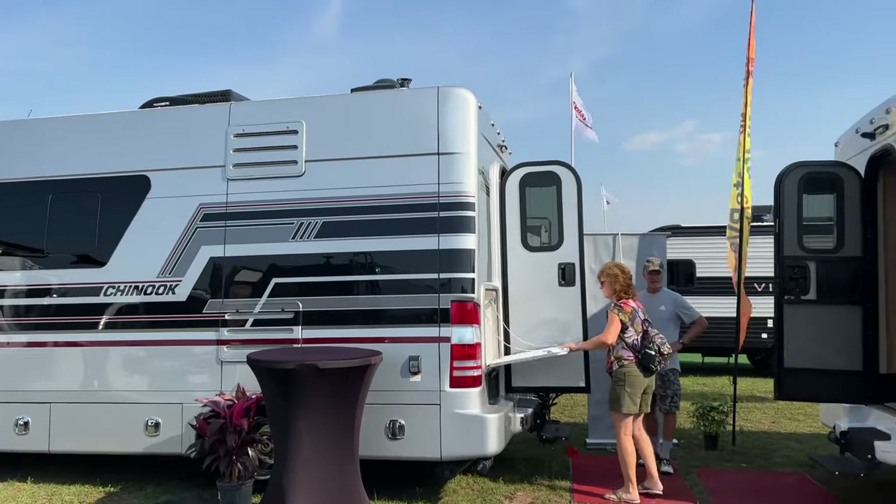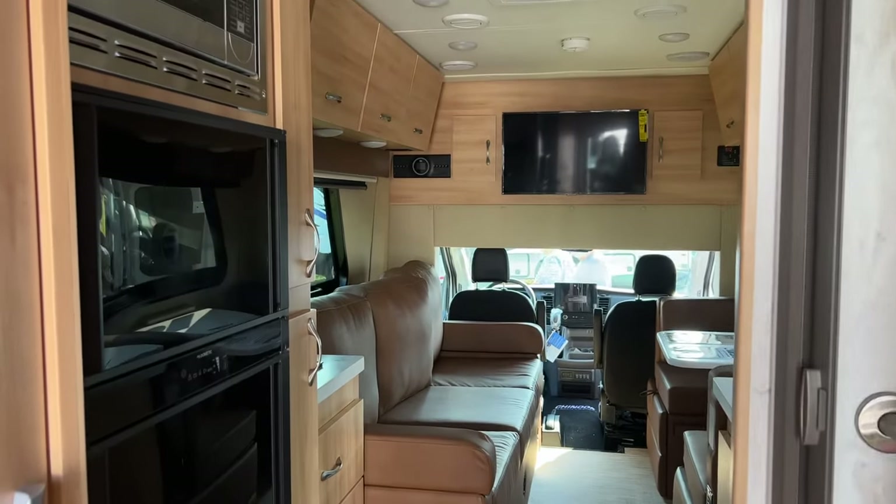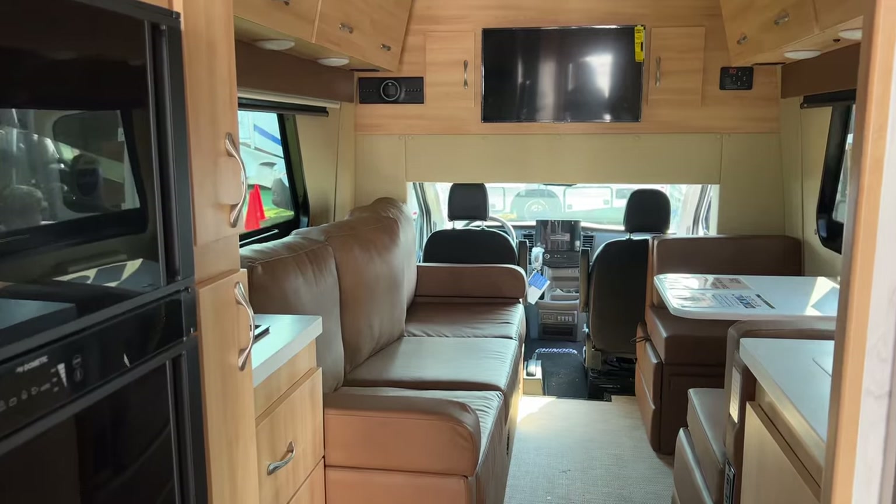I was super excited to see Chinook here at the show. They even brought their brand-new Maverick model. They've only built a handful of these, so we are lucky to have it here at the Ocala RV Show.